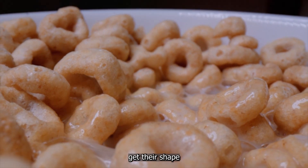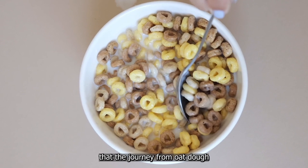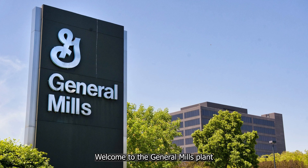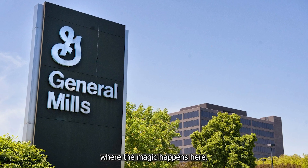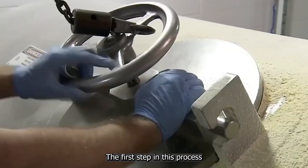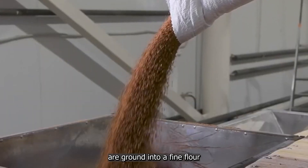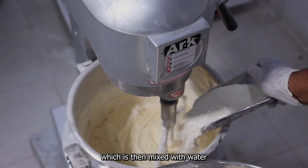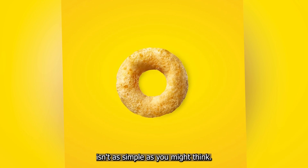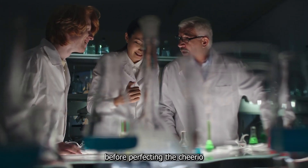You might think you know how Cheerios get their shape, but the reality is far more complex and impressive than you could imagine. The journey from oat to O involves a contraption called a puffing gun and a process that happens faster than the blink of an eye. Welcome to the General Mills plant in Cedar Rapids, Iowa, where the magic happens. Here, oats undergo a transformation that occurs a staggering 39,000 times per minute. The first step is creating the perfect dough — the carefully selected oats are ground into a fine flour, mixed with water and other ingredients to form a raw batter. General Mills engineers tested over 500 different formulas and 10 shapes before perfecting the Cheerio we know today.